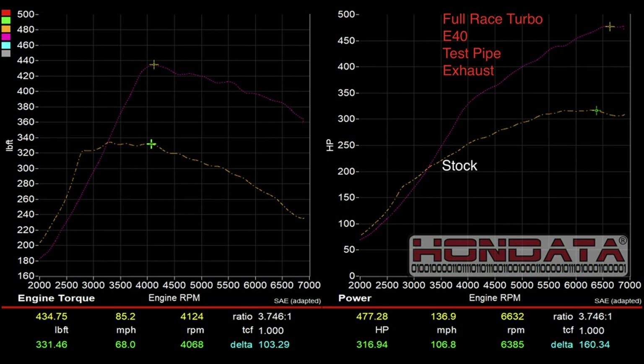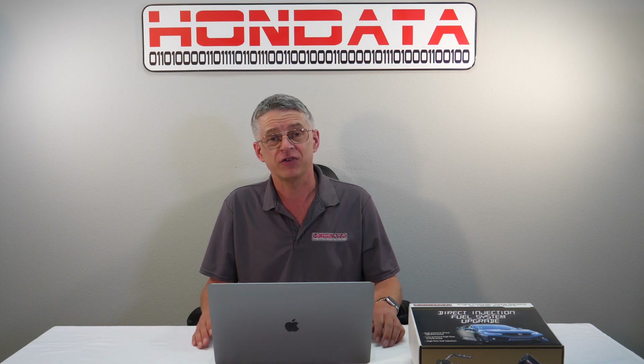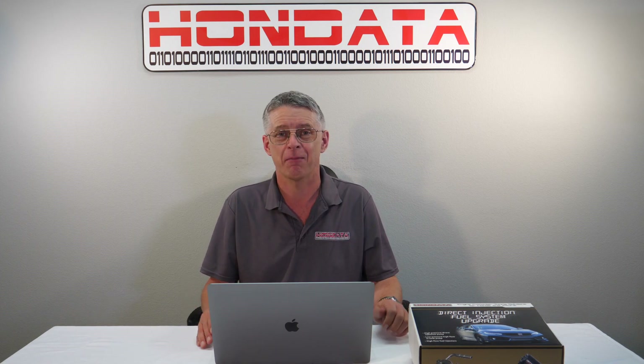This 477 horsepower race-turbo FK8 is running on E40. We chose ethanol and stuck with it because of its availability. For the weekend track warrior we developed a race fuel tune — over 500 horsepower, almost 190 horsepower over stock. With a more aggressive tune you can reach even higher power levels.